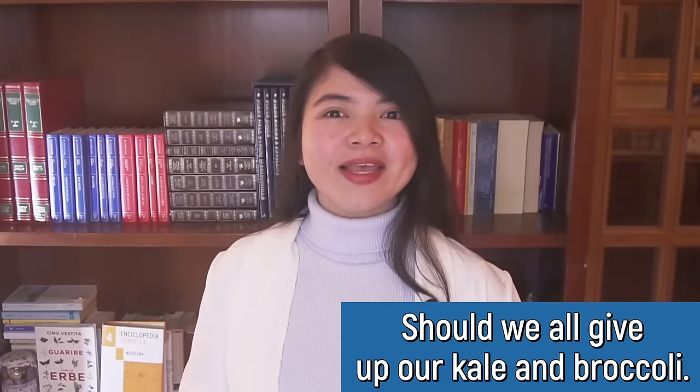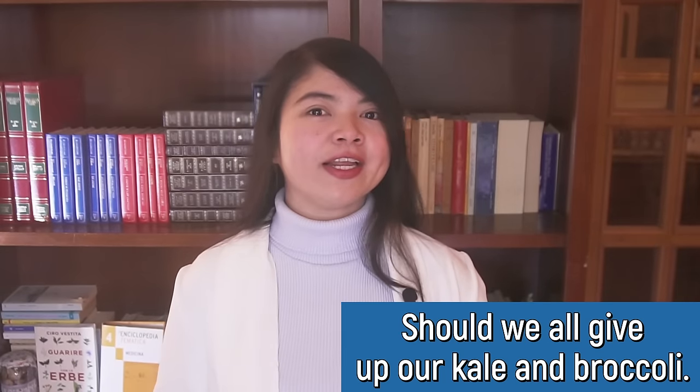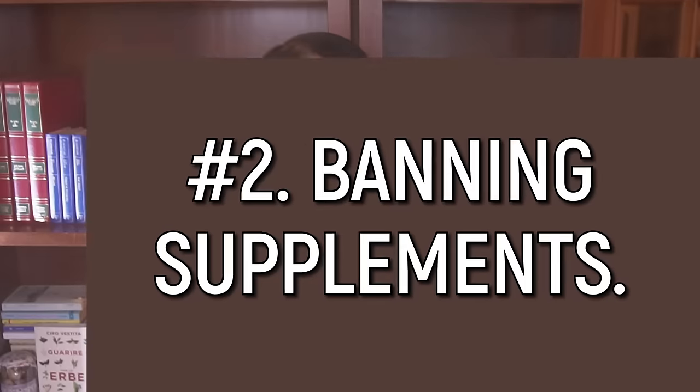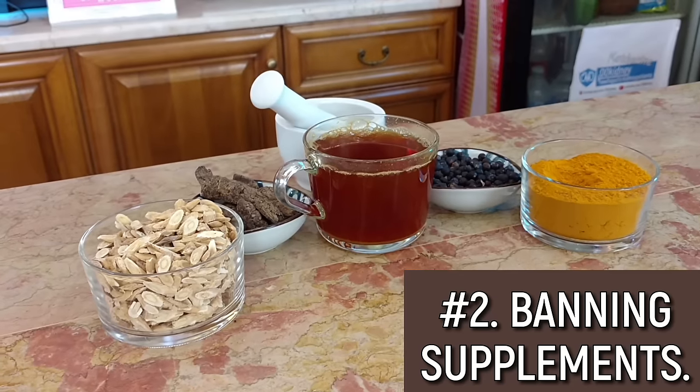Don't go away yet — it's almost time to see what unconventional foods the stage 5 patient who avoided dialysis is eating. Before that, one of the most dangerous mistakes many doctors are making today. Number 2 is banning herbal supplements — okay, not technically a food, but still very relevant. This is one of the biggest mistakes many doctors still make today.